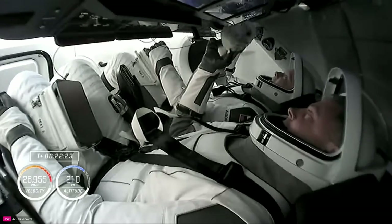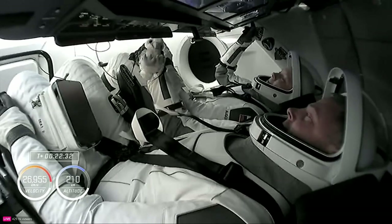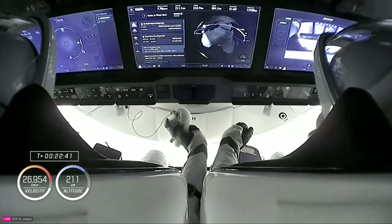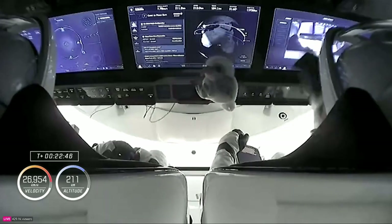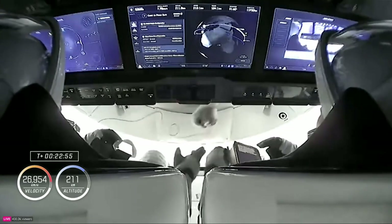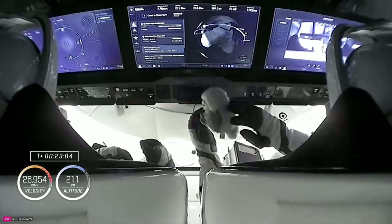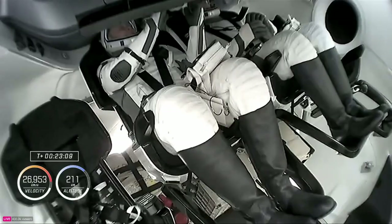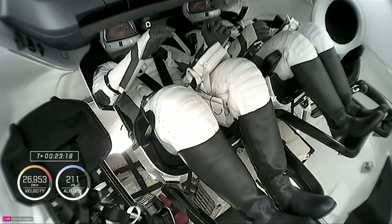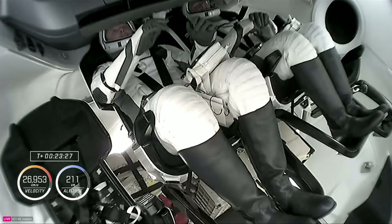Nick shares the zero-G indicator — a small Falcon plush that has flown before — and introduces it: 'She was on my first flight with Alexa and Christina, and now with me and Alex — say hello to Aurora.' Dragon SpaceX: nominal TCS reconfiguration as well as forward bulkhead Draco checkouts confirmed. Spectacular views of our Crew-9 astronauts and zero-G indicator up in orbit.